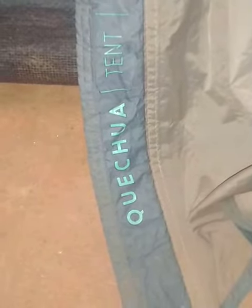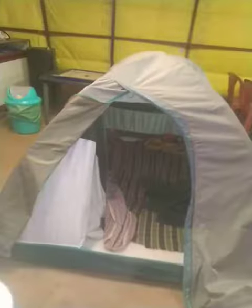This is Quechua, Quechua tent 100. Three members can stay here. This is a tent house. Here is a very soft foam sheet, a packing sheet. This is the inside of the tent.